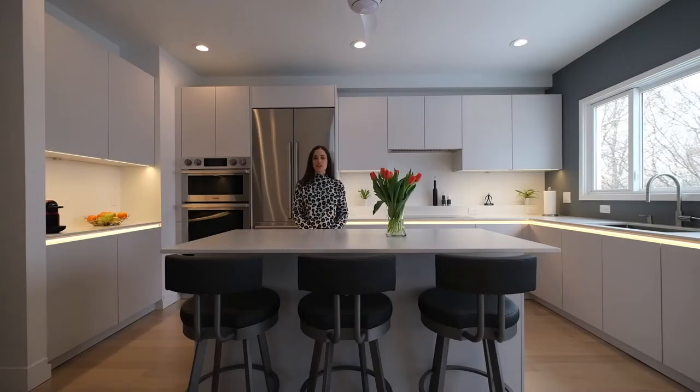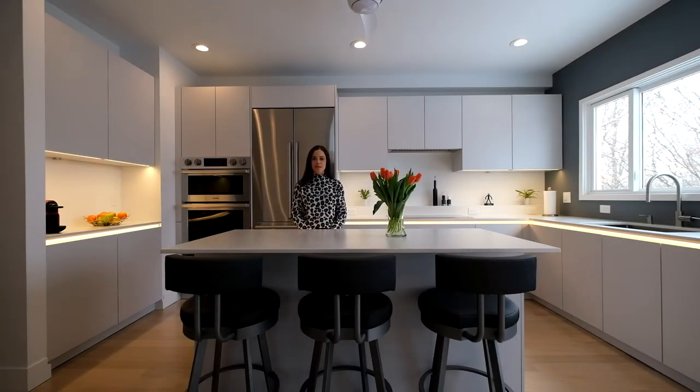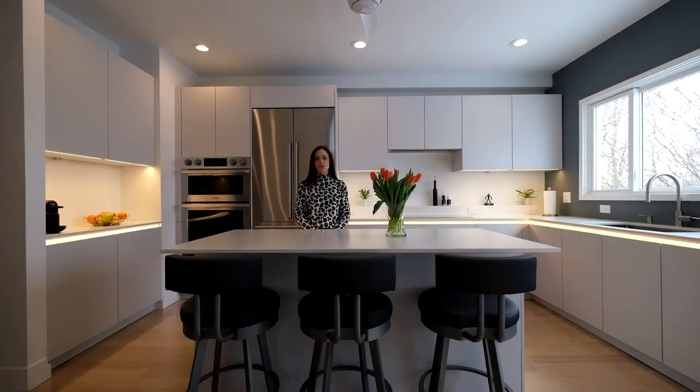Hi and welcome back to our YouTube channel. We are here in Waltham, Massachusetts at one of our most recent kitchen renovations. Before I get started and give you guys a tour, please make sure to check out some of our previous videos. We do high-end kitchen cabinetry here in Boston, Massachusetts, and we film almost all of our kitchen renovations. It gives you great ideas and a sneak peek on what we do every day.